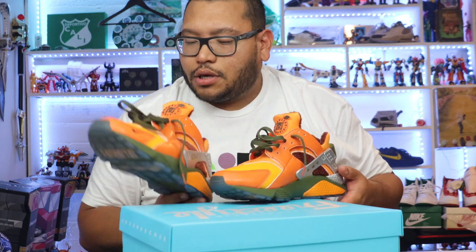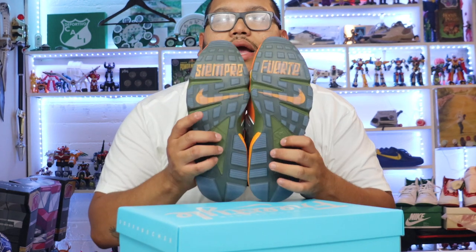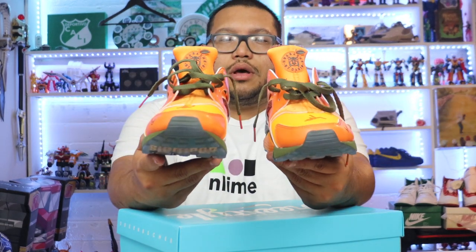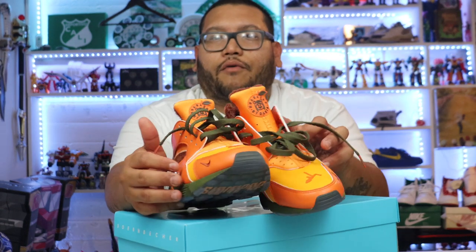On the inside it says 'Siempre Fuerte,' and this one says 'Always Strong.' There you have it, guys — such a beautiful shoe. Good job, Dario. You killed it. Amazing colors, amazing silhouette. Couldn't go wrong.